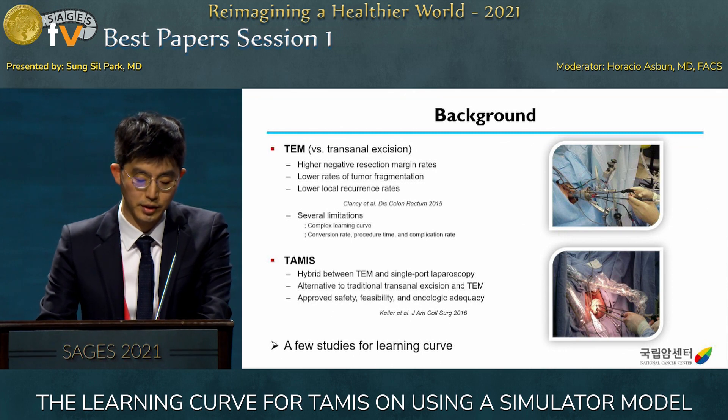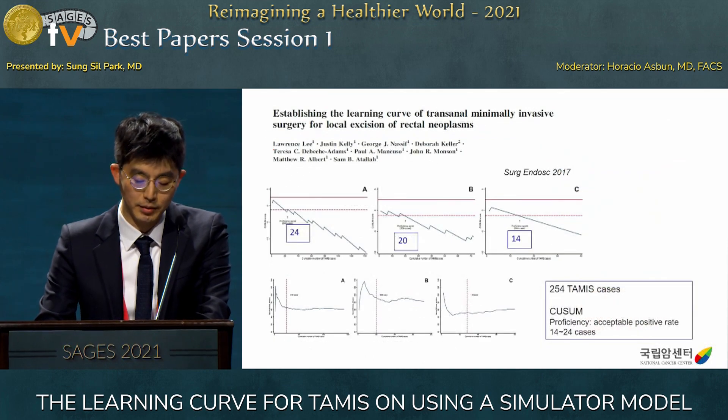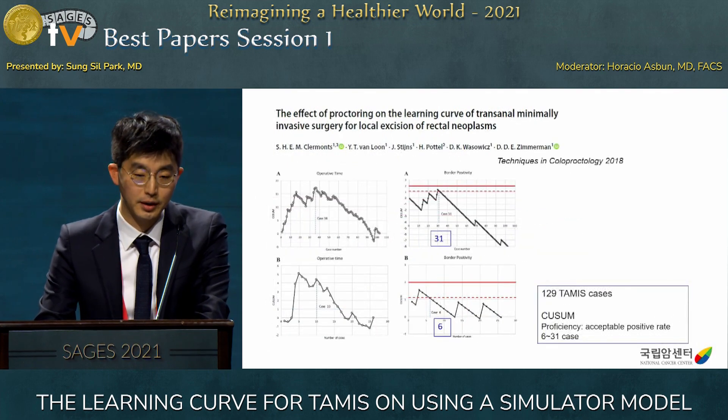TAMIS is a hybrid form between TEM and single-port laparoscopy and seems an alternative to traditional transanal excision and TEM. It improves safety, feasibility, and oncological outcomes. However, only a few studies on the learning curve of this new technique have been reported. A 2017 article defined proficiency as an acceptable positive margin rate, showing 14 to 24 cases were needed, while another study reported 6 to 31 cases.